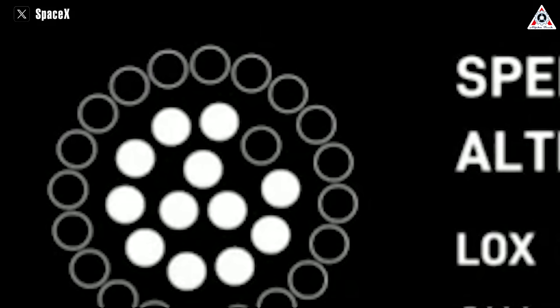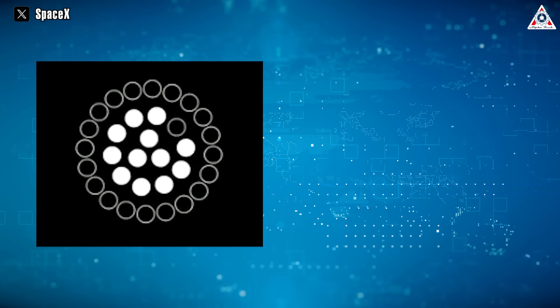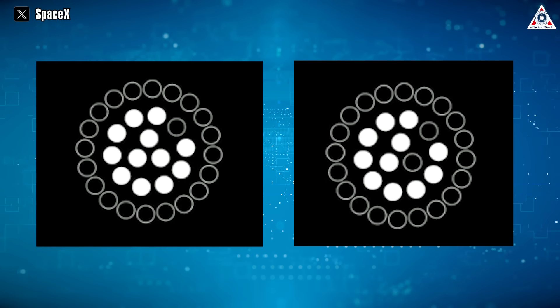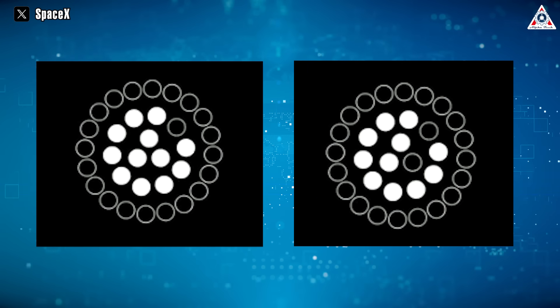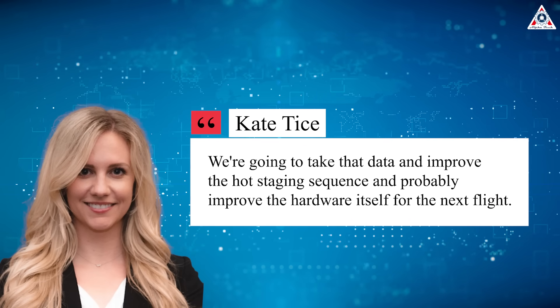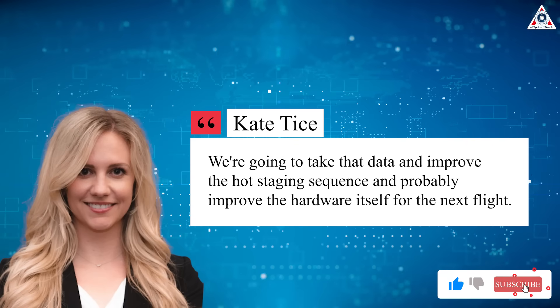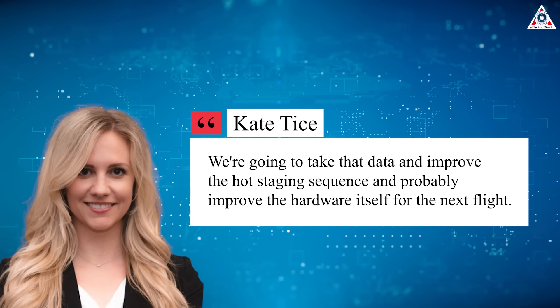However, as the flip maneuver progressed, signs of trouble emerged in the booster's engine section. Despite the initial success of hot staging, a closer analysis revealed issues during the flip, with several engines failing to relight. SpaceX quality engineering manager Kate Tice said during the live webcast: "We're going to take that data and improve the hot staging sequence, and probably improve the hardware itself for the next flight."